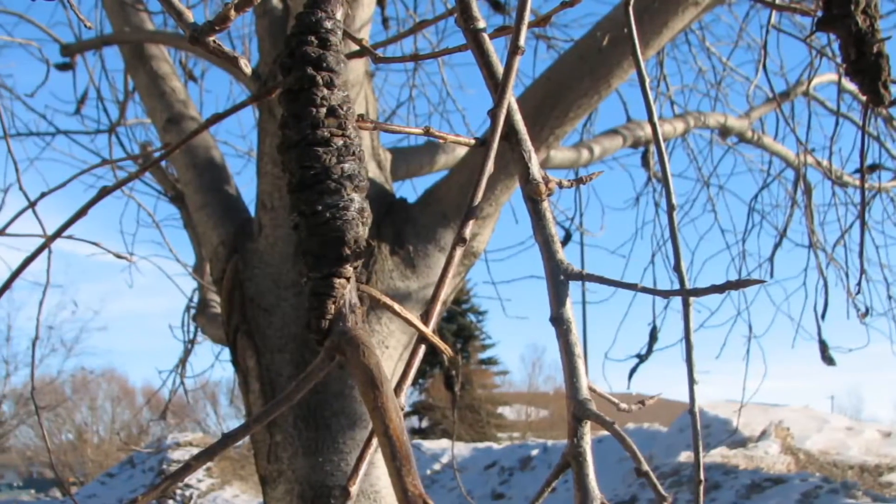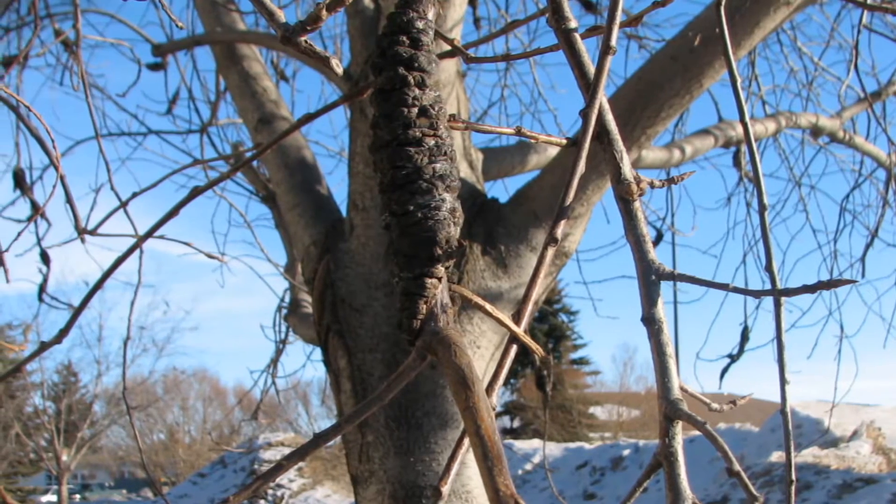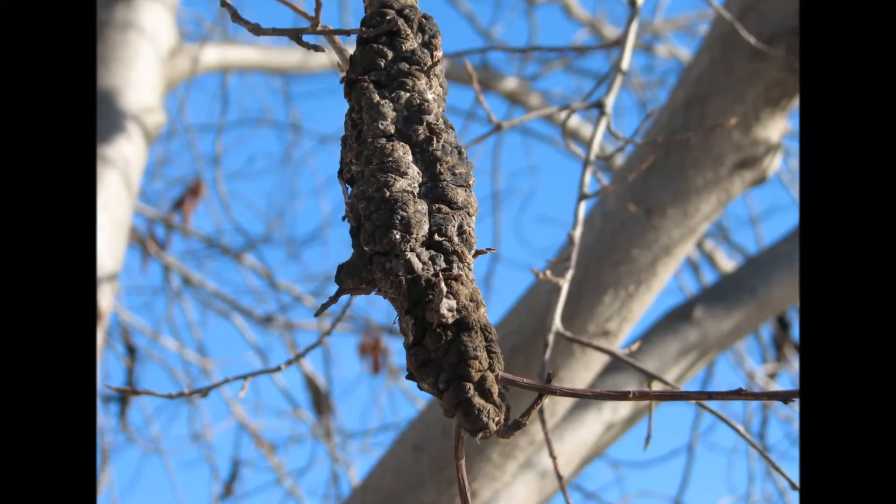Blackknot is easily recognized by its characteristic black tar-like swellings or galls that occur on branches of infected plants. It's pretty hard to miss.